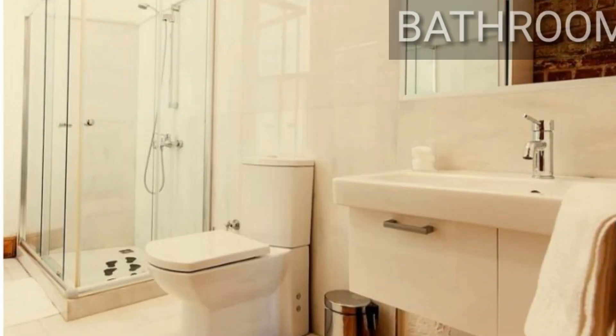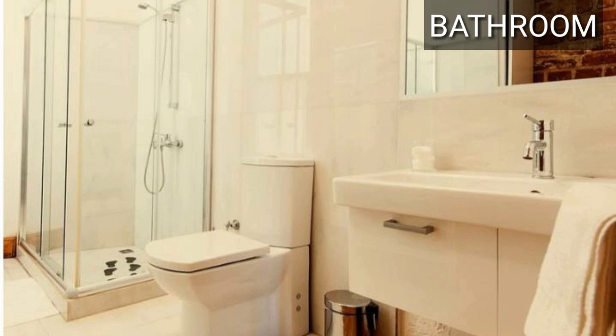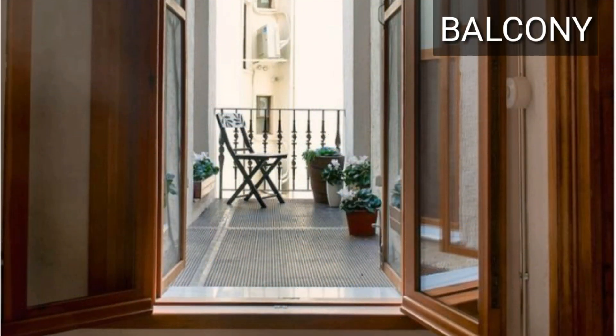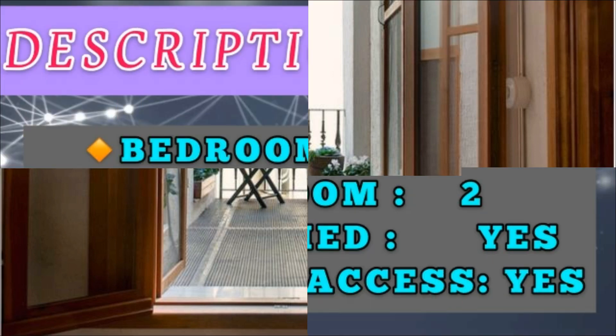And this is the view of our well-designed bathroom with all the attractions. Totally, this apartment is very pretty and fabulous, and I think this will be a good idea to get this apartment.